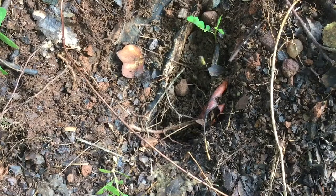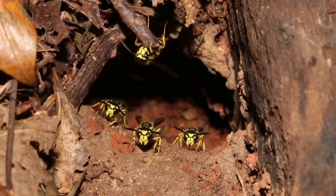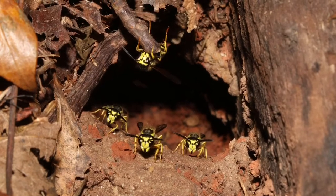The best strategy against yellow jackets, if at all possible, is just to leave them alone. They may outnumber you five thousand to one — those are not good odds.